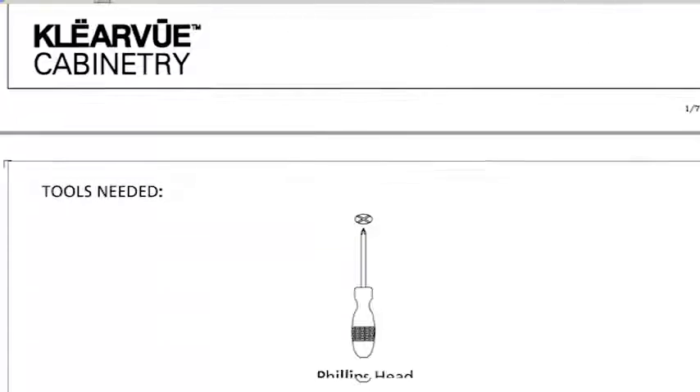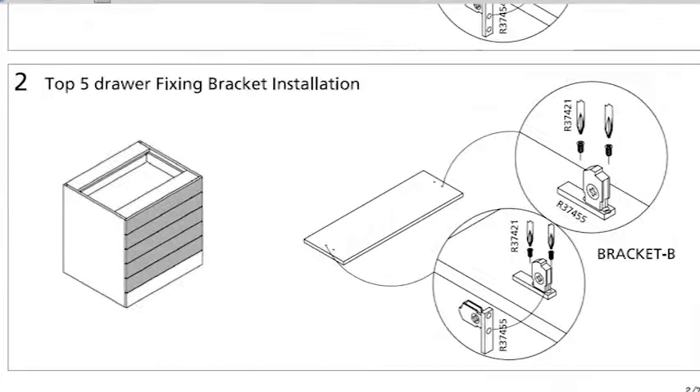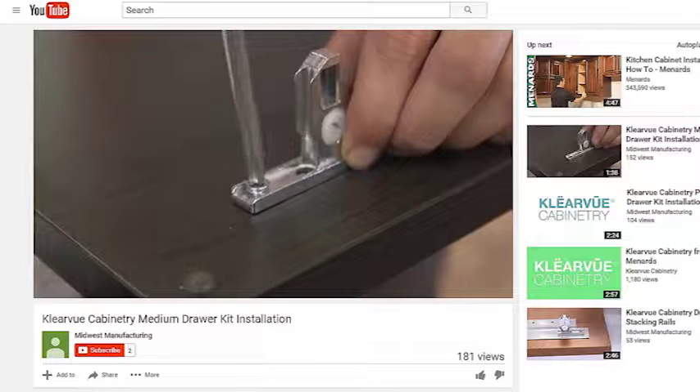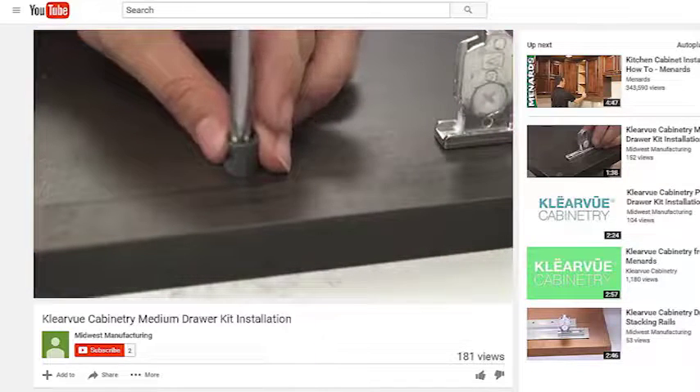If you'd like even more information, we have a number of resources available in our Menards stores and online. From buying guides to installation guides, we have several pieces of literature to help you prepare as you start your project and to show you what options are available. All of our installation instructions are also available on ClearviewCabinetry.com. The website also has installation videos available, so you can follow along as we show you how to install the different components of your project.